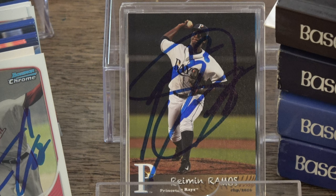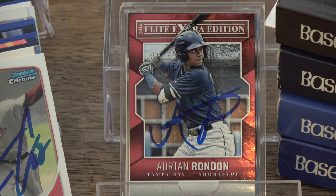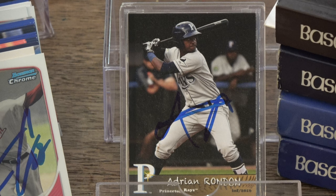One of the top prospects for the Tampa Bay Rays, Adrian Rondon, 2014 Elite Extra Edition, another 2014 Elite Extra Edition Elite Expectations. And the last Rondon card he signed, 2016 Princeton Rays Grandstand.